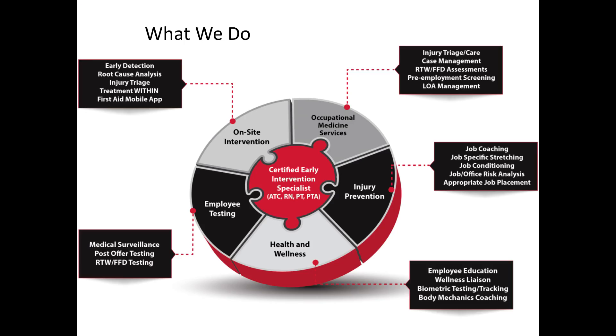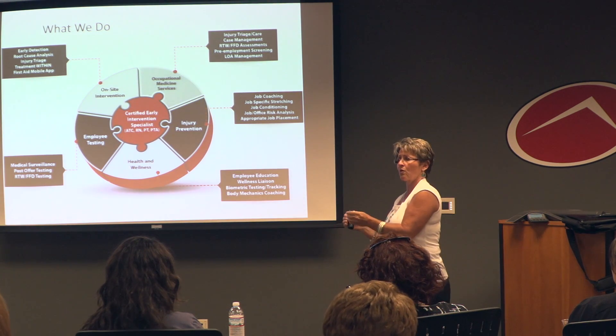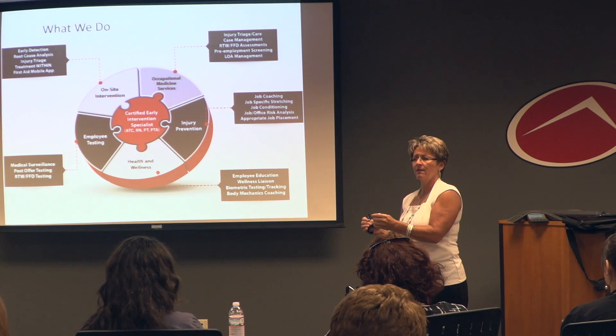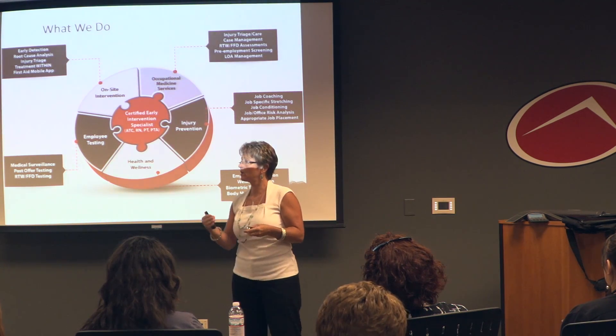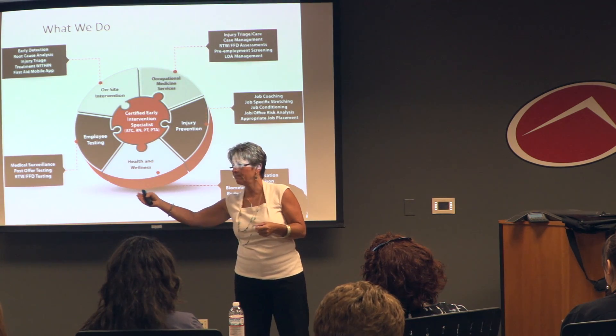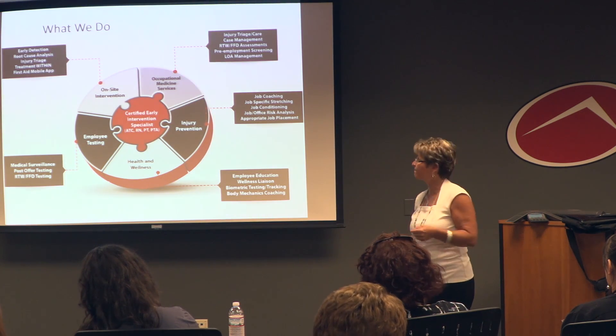Injury triage and case management — this is the traditional stuff. This is making sure that when a case needs physical therapy, we're getting them to the ATI clinic. We're getting it expedited to the right orthopedic surgeon. We're getting them back to work as quickly as we possibly can. That eliminates for an employer what's called their DART rate — days away, restricted time. We want them back to work as fast as we can get them without injuring them.